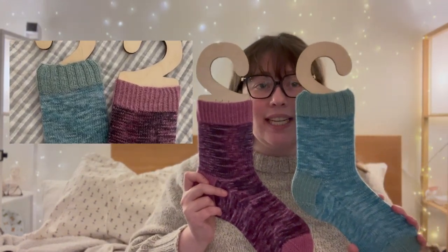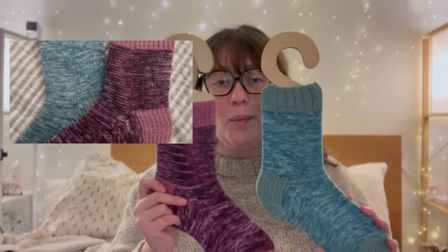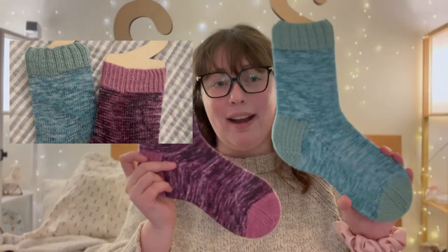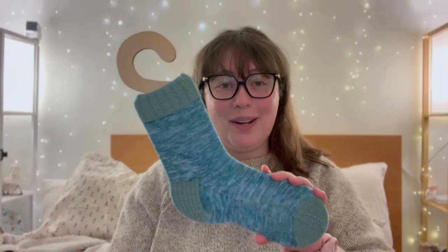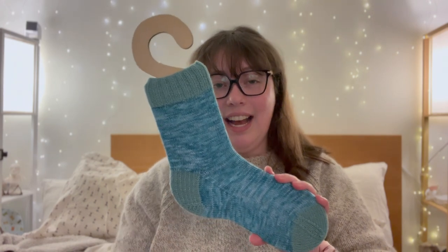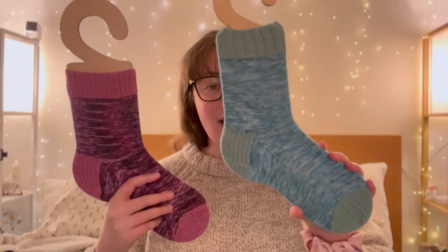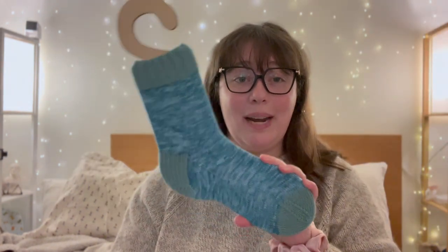This one has a one-by-one twisted rib and this one has a two-by-two rib on the cuff, but otherwise they are the same. I'm currently working on the second one of these — so that's one of my WIPs. I'm loving it. I think it's so cute. This is not normally a color combination I would reach for, especially because it's quite low contrast. One of the big things I find interesting is this set is much higher contrast than this set — I've never seen a sock set this low contrast, and I'm a big fan.